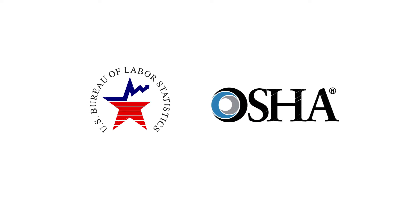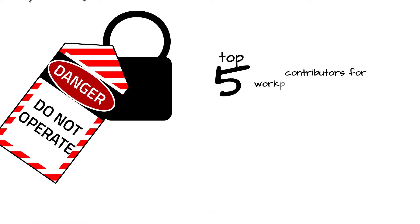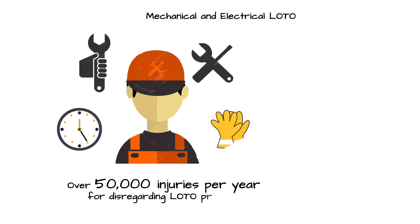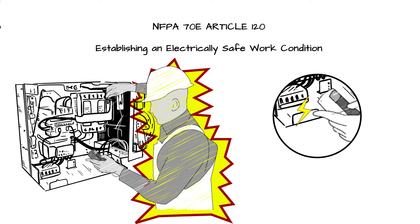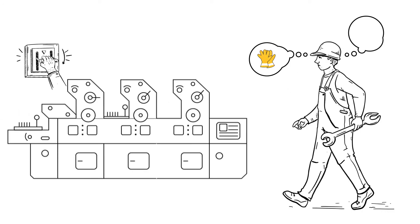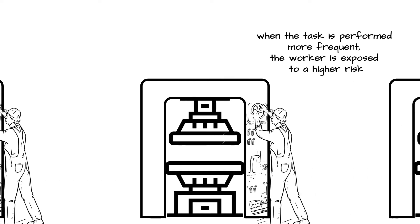The Bureau of Labor Statistics and OSHA report that maintenance work involving lockout-tagout is one of the top five contributors to workplace electrical accidents. Most of these accidents occur while performing a mechanical or electrical lockout-tagout to verify the de-energized condition of equipment, or when creating an electrically safe work condition per NFPA 70E. Failure to stop the equipment, failure to disconnect from the power source, and failure to dissipate residual or stored energy are the top three causes of lockout-tagout preventable injuries.